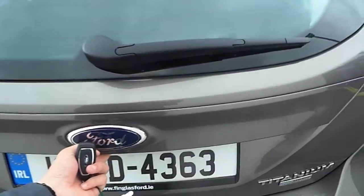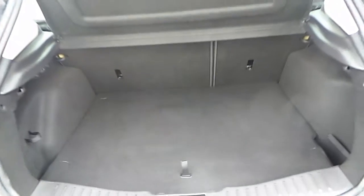Have a look inside the boot. Nice spacious boot with 60-40 rear folding seats.